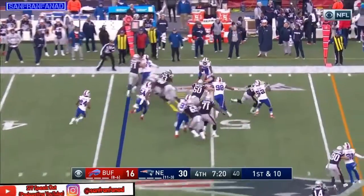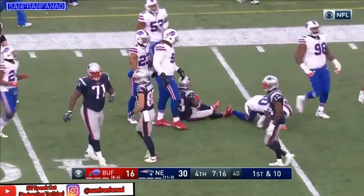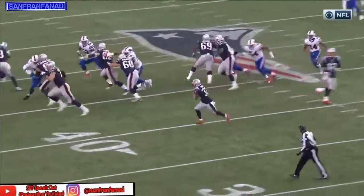He tosses it to Lewis — oh, look at this room! And he's got a pickup of 16 or 17, shy of a hundred-yard game. 19 carries for 99 yards.